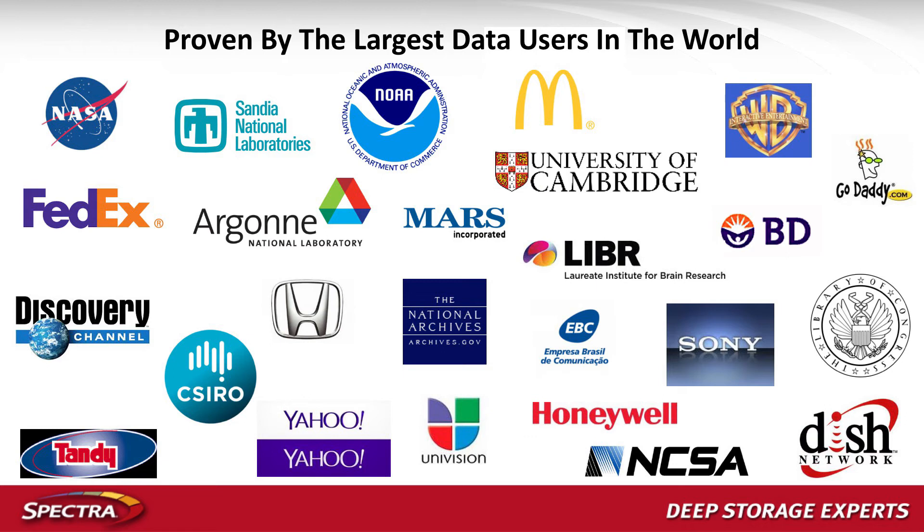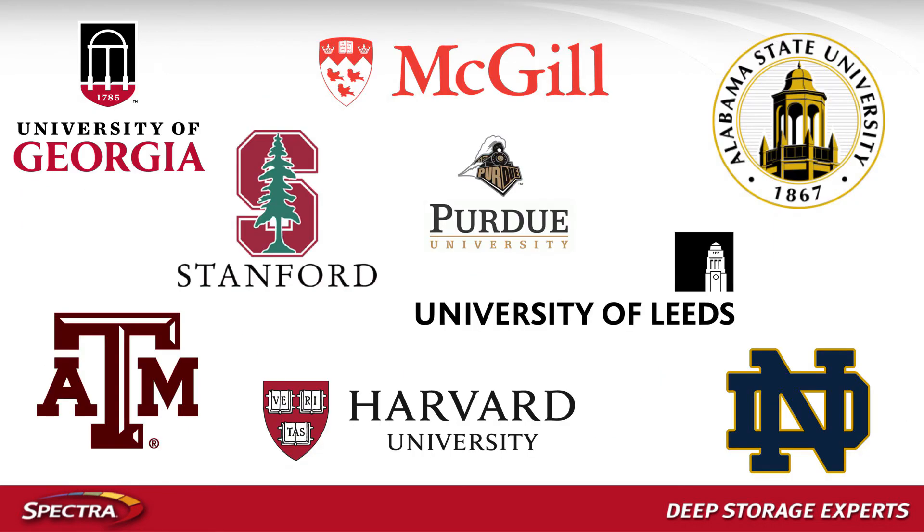A few years back we looked at the video surveillance market and didn't think there was a lot of opportunity, but frankly there is. Because we're in research computing, it brings us into a lot of universities — we have a ton of customers in higher education and K-through-12. What's interesting about universities is that all the verticals I mentioned — research computing, HPC, broadcast, video surveillance — are all represented on a single university campus.